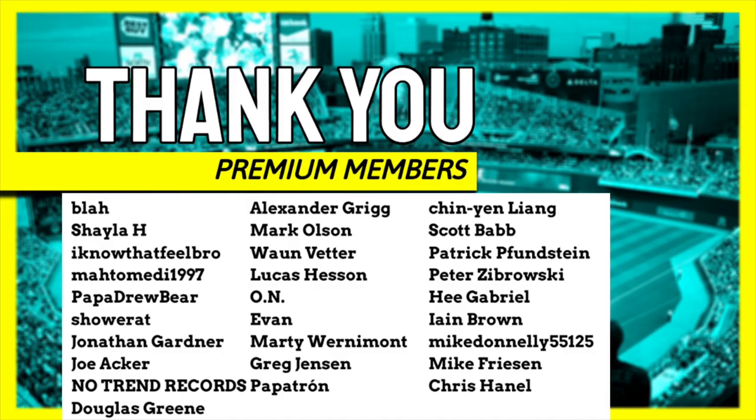Thank you so much for watching. Thank you to all the channel members — here are the premium members. Check out that Member Monday video that we put out. It had a lot of topics of discussion on that one. We'll talk to you again soon.